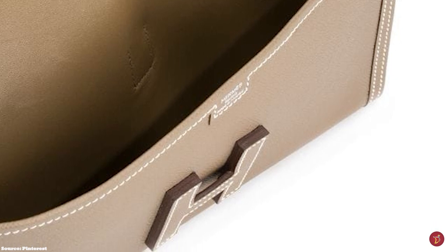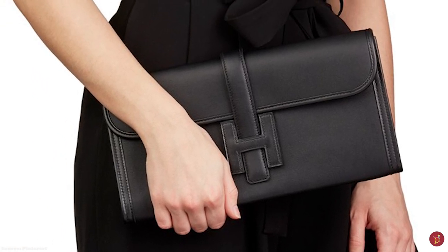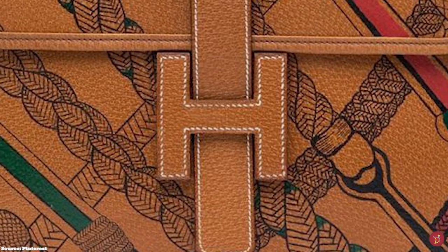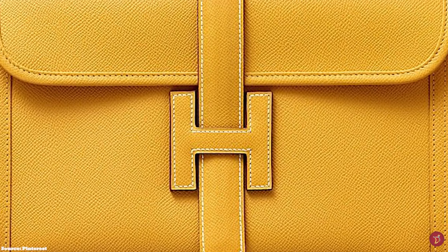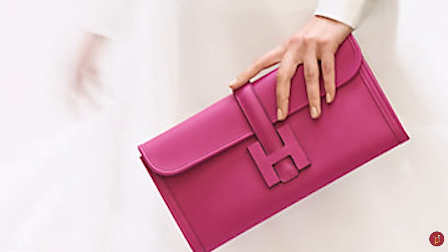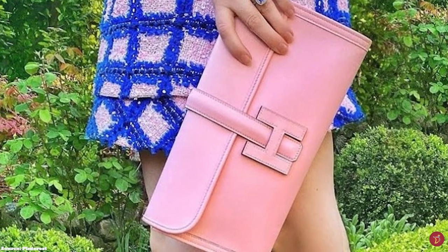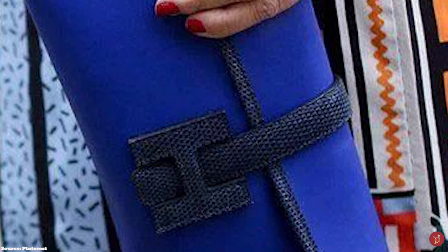Like all Hermès bags, it is hand-stitched using the Hermès signature saddle stitching. The Jige Clutch has previously been available in five different sizes, but today only the Jige Elan 29 is offered. The Elan 29 and Elan 35 have a more rectangular silhouette, whilst the non-Elan Jige PM 29 and GM 34 centimeters have a more squarish silhouette, and there is also a mini of 20 centimeters. The Jige is most typically offered in the gorgeous, supple, textured, water-resistant Epsom leather and Swift leather.